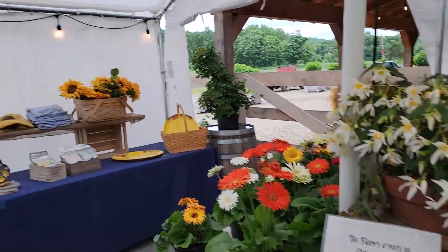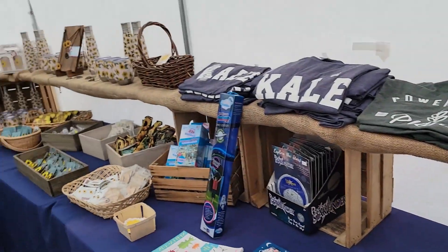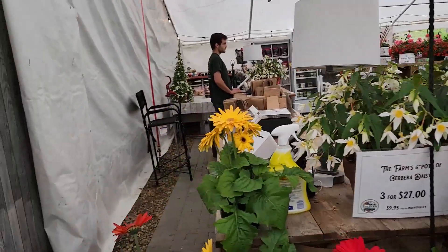Gerber daisies on the side. There are some shirts — powered by plants, kale, sunflower shirts. Support your local farmer — we love those shirts. There are some books and other things and some shirts. Also, I left the coleus in here because it likes the shade, so if you're wondering why those are all the way down there.